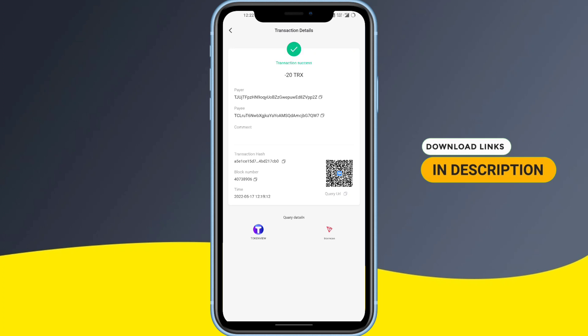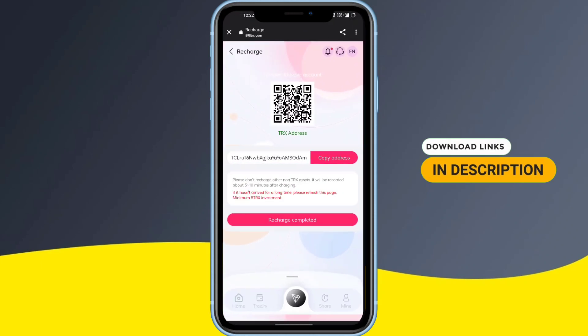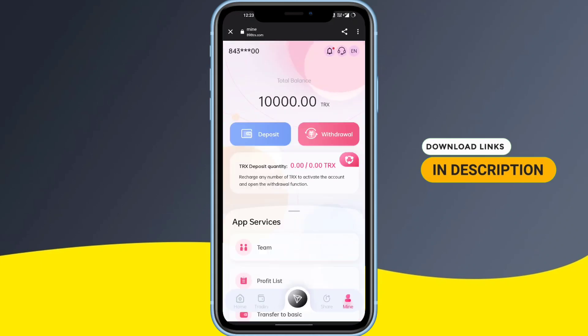As you can see on the screen, the transaction is a success. Go back to the site and click on 'Recharge Completed.' After clicking, wait for a few seconds — as you can see, 20 TRX has been immediately added to my account.